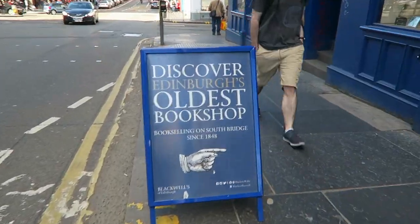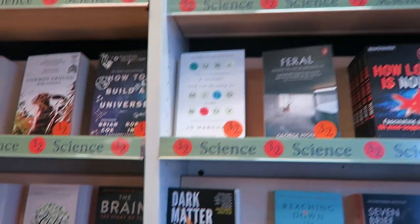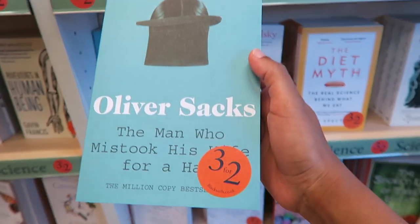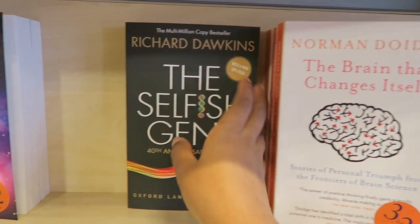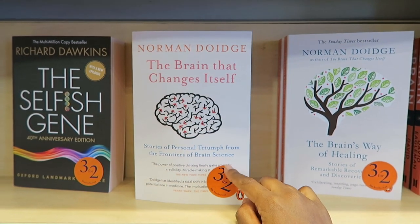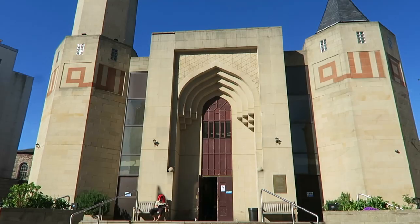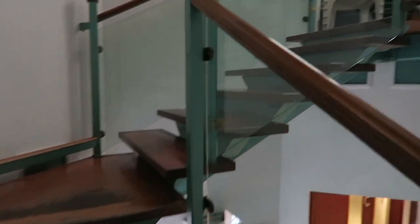This is the oldest bookshop in Edinburgh. We have the science section here and honestly I've wanted to read this Oliver Sacks book for the longest time. There's also the Selfish Gene by Richard Dawkins, which is really good, and one about neuroplasticity. This is the entrance to the women's area.